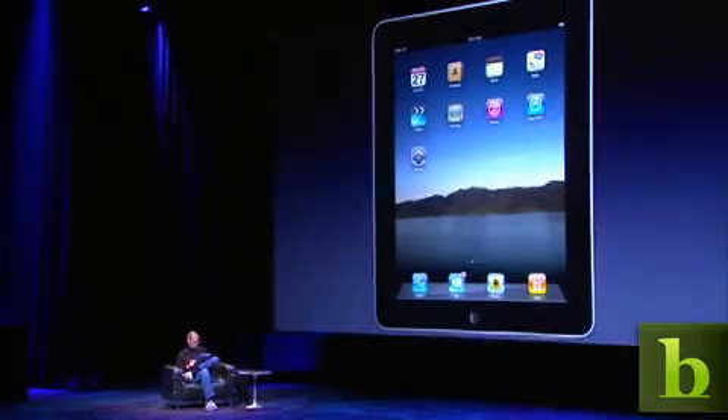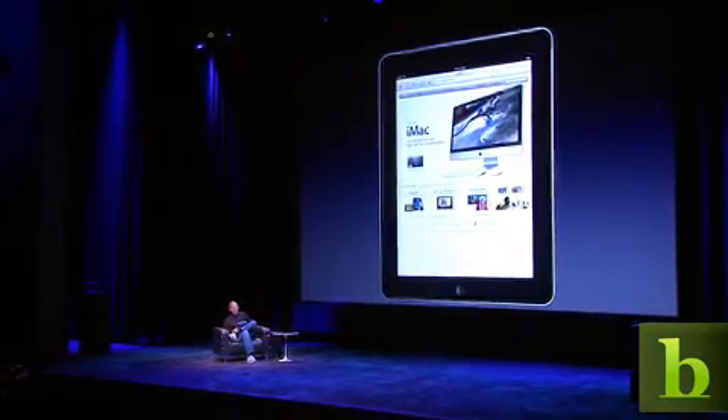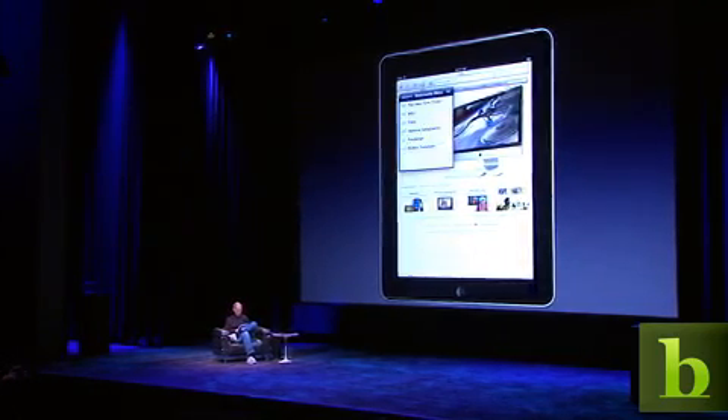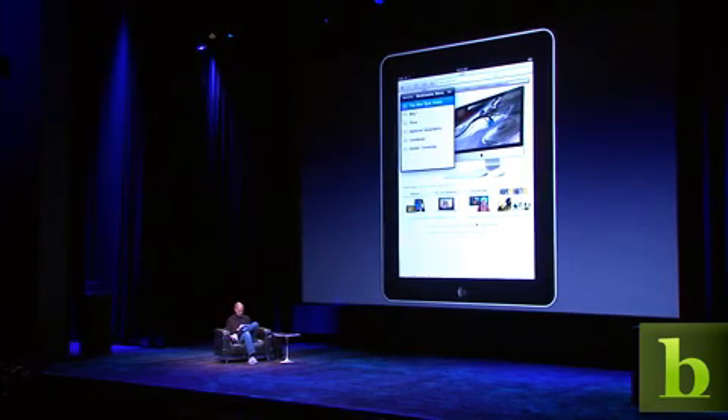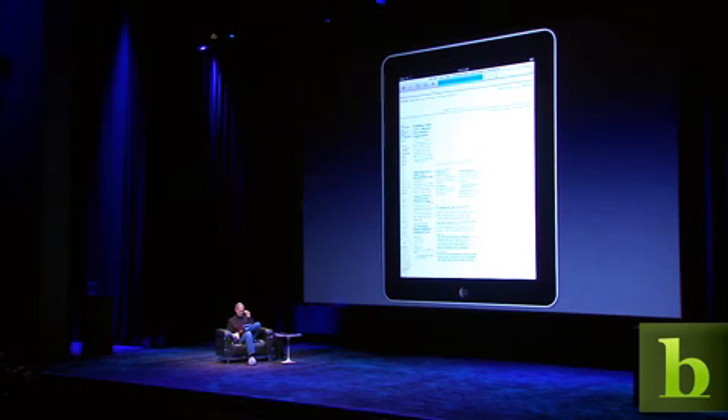So this is the lock screen. I unlock it, the icons fly in. Let's go right to the web. Here we are at apple.com, and I'm just going to go to Safari. I just touch the bookmarks icon and touch the New York Times. And here we are right at the New York Times.